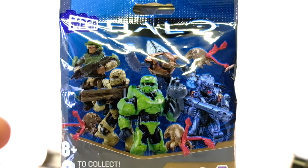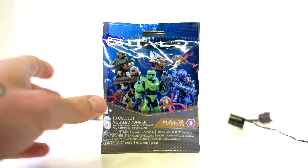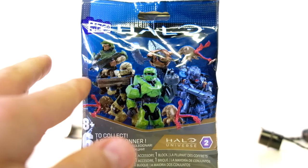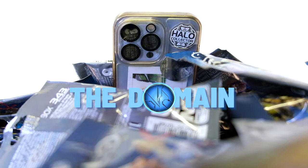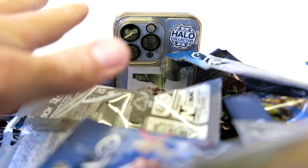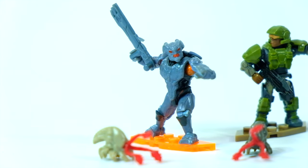Halo Universe Series 2 blind bags - there's been a lot of hype built around these, and they don't disappoint. They're absolutely incredible, which is why I've got 50 of them. Hello once again YouTube and welcome back to The Domain. I want to clarify: these are not all for me - they're to be distributed across the UK to a lot of collectors who need them the most.